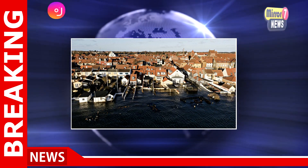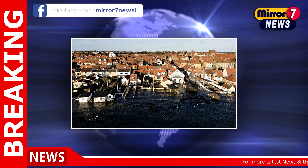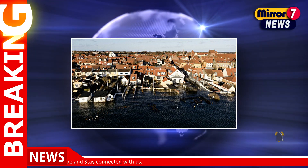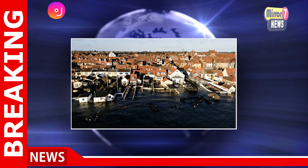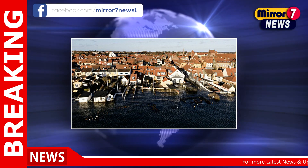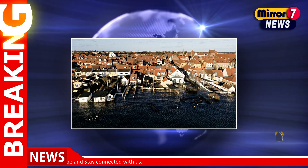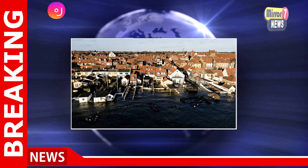Copenhagen's proactive flood prevention strategies reflect the city's commitment to adapting to a changing climate. The city is preparing for up to 30 percent more rainfall over the next century, with the frequency of cloudbursts expected to increase. By combining cutting-edge technology with nature-based solutions, Copenhagen is positioning itself as a model for other cities facing similar climate challenges. While the cost of these projects is high, the alternative — doing nothing — would likely be far more costly, both in terms of financial damage and the impact on the city's residents and infrastructure. With these forward-thinking measures, Copenhagen is not just preparing for a future with more rain, but is actively shaping a safer, more sustainable urban environment.